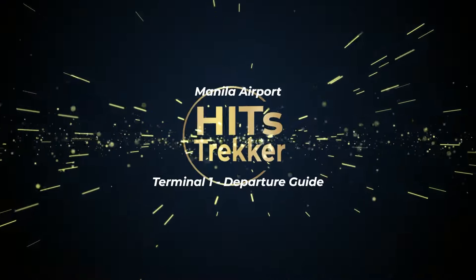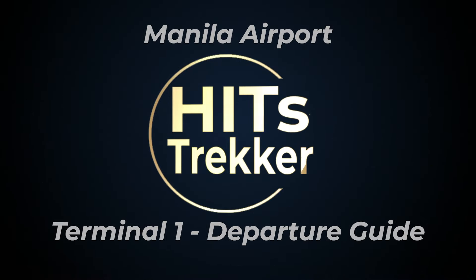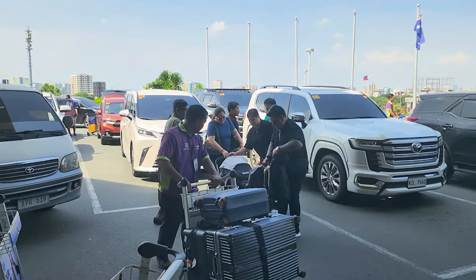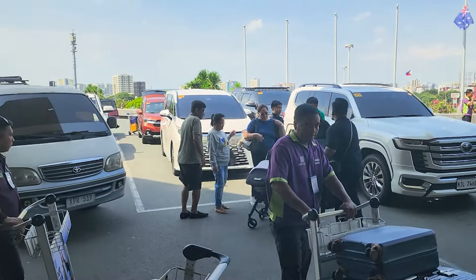I'm in my Grab car now going to the airport. Today I'll be leaving from Terminal 1. As you can see, cars are pulling up and we've got porters helping people out of their cars.